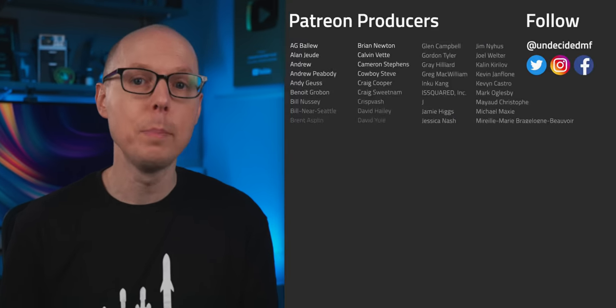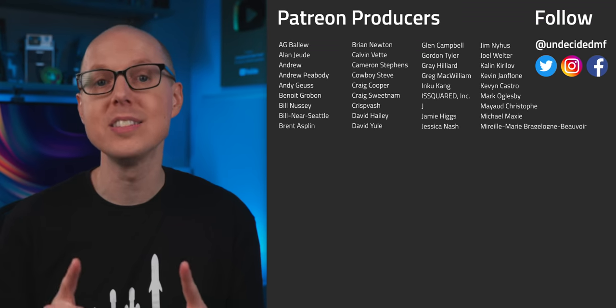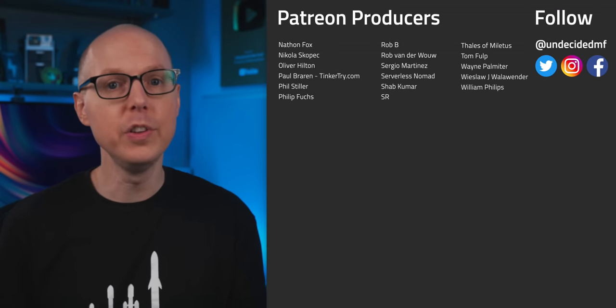Be sure to check out my follow-up podcast, Still To Be Determined, where we'll be discussing some of your feedback. If you liked this video, be sure to check out one of the ones over here. And thanks to all my patrons for your continued support and a big welcome to new producers AG Ballou and Chris Bash. Thanks to all of you for watching.